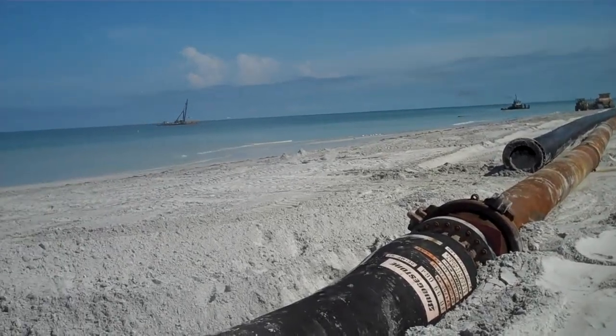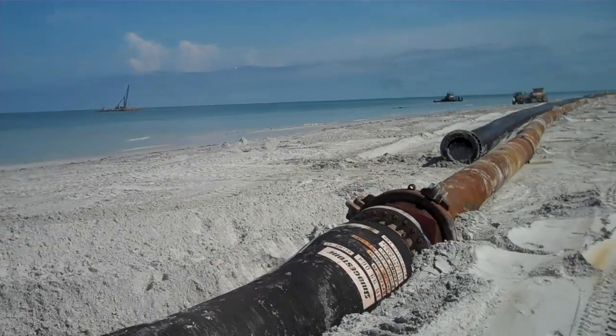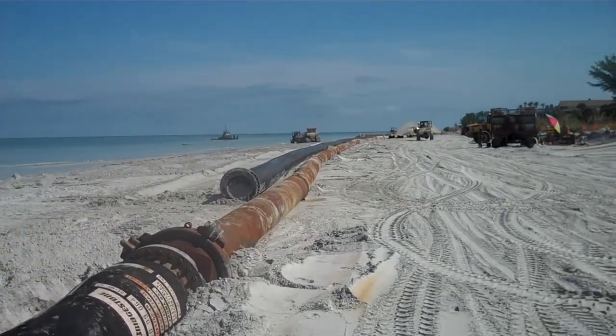Hey, it's David Bates here with the David Bates Group. I'm standing here on Indian Rocks Beach in the midst of the beach restoration project.